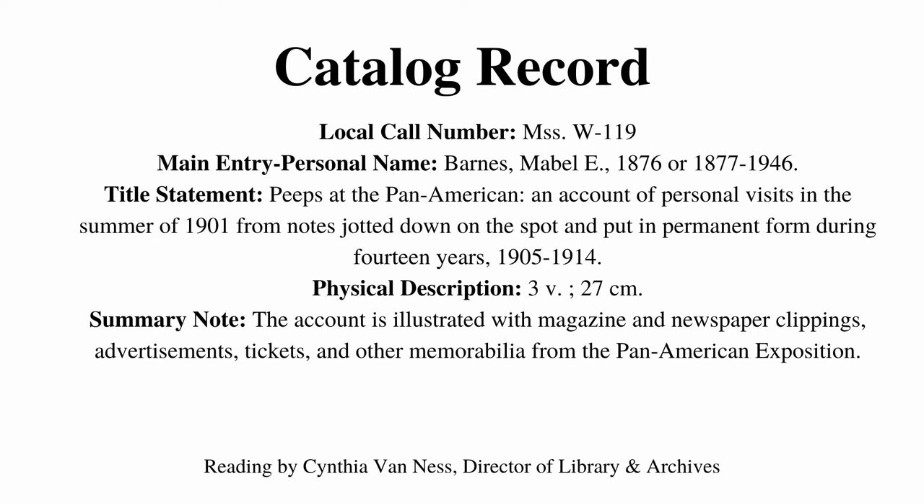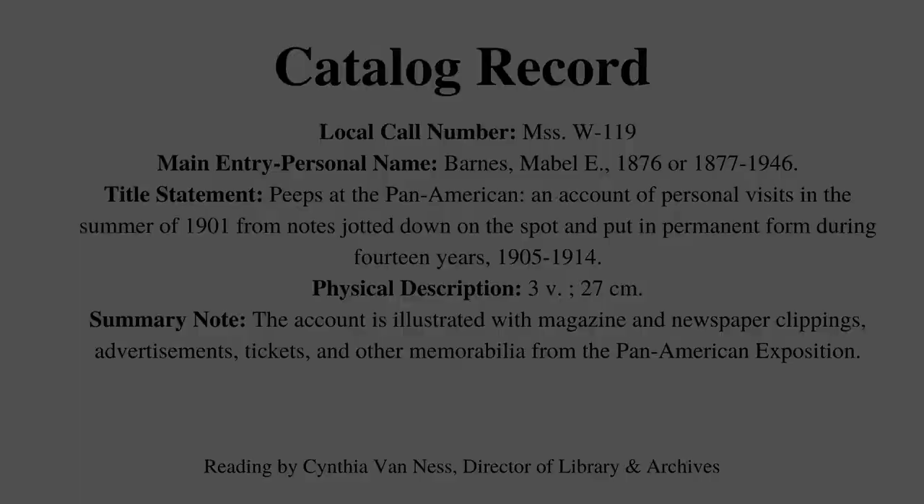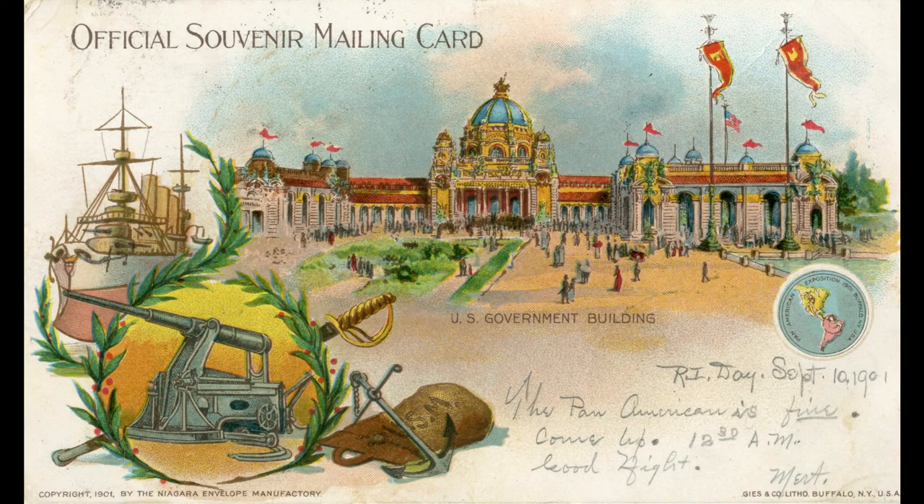Peeps at the Pan American Expedition by Mabel Barnes. Seventh Visit, Monday, July 15, 1901.